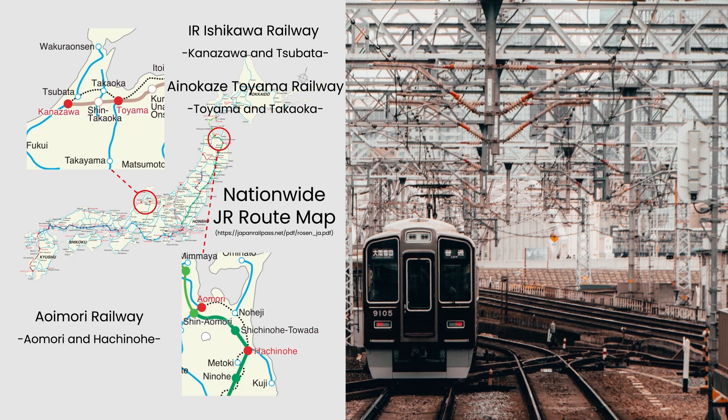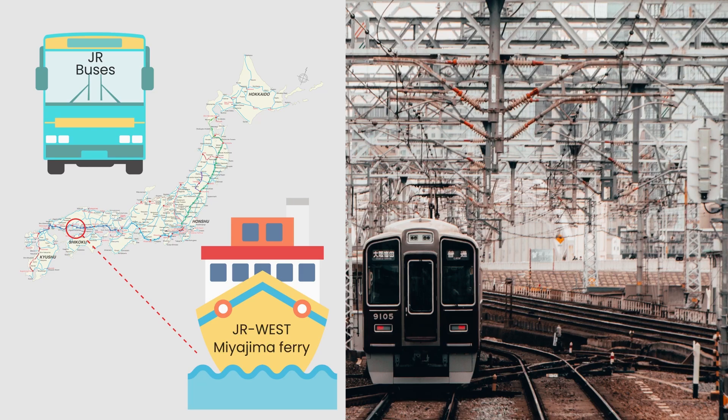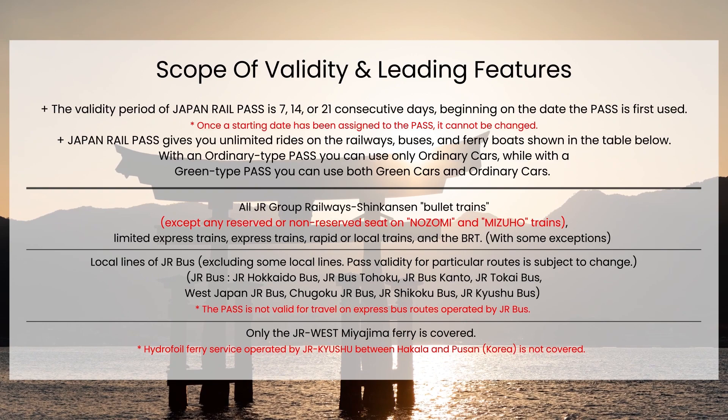Other than trains, the pass also covers JR buses and JR West Miyajima Ferry. Here's the table for your quick reference, but for more in-depth information, please refer to the link in the description below.